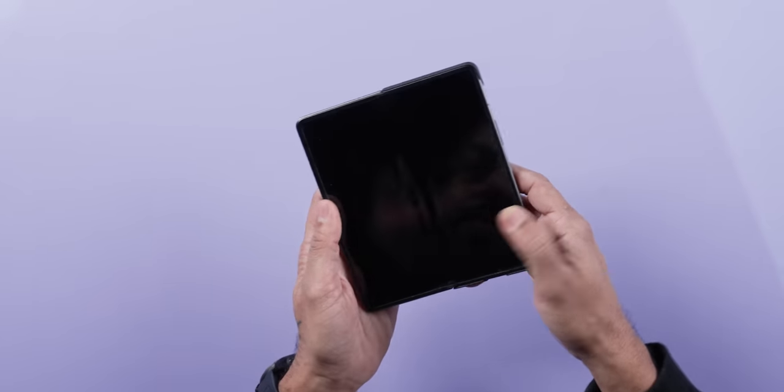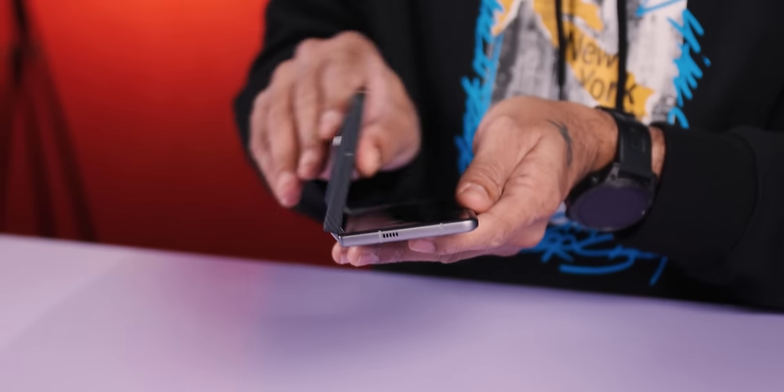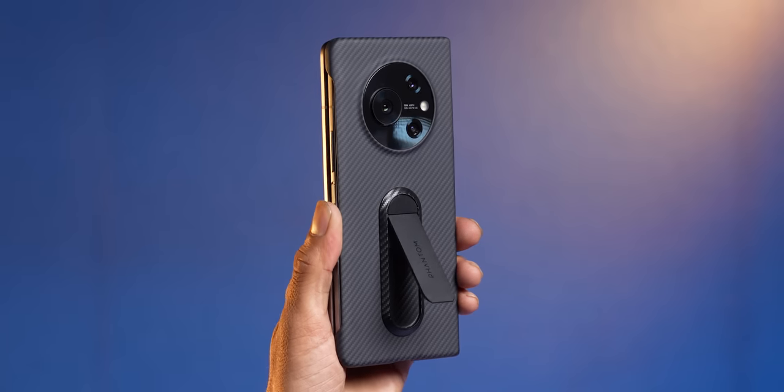One thing I noticed is the flex mode — you can keep it at an angle. Let's do a paper test to see how flat the back is, which is very important. The result is nice — dust particles won't go inside. However, there's no IP rating, so there's no official dust or water protection. I love the case that comes with it though — very nice.